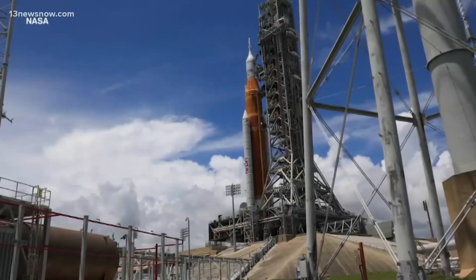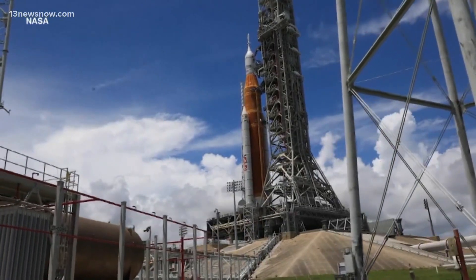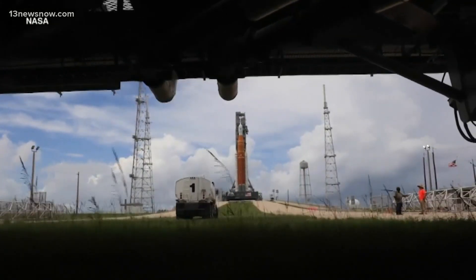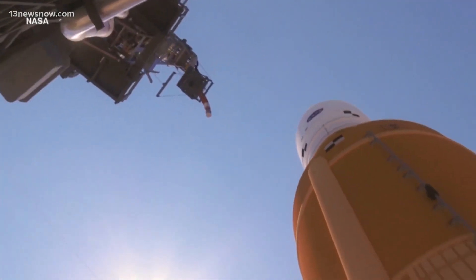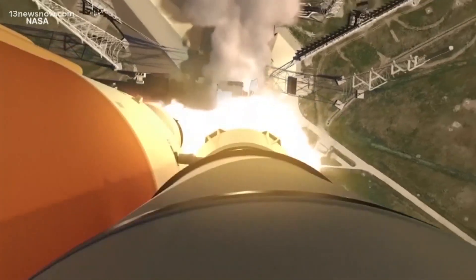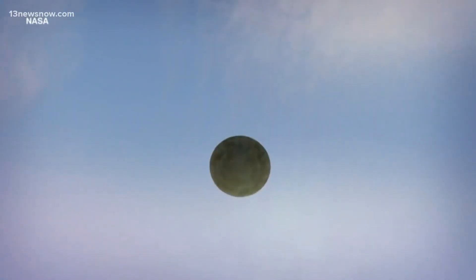Here's how it works: later this morning, sometime between 8:33 and 10:33 Eastern, NASA's new Space Launch System — the SLS, the most powerful rocket in the world — will fly for the first time, carrying the Orion space capsule with it. Orion will take about three days to get to the moon, fly around it, then come back home — 42 days total for this mission.